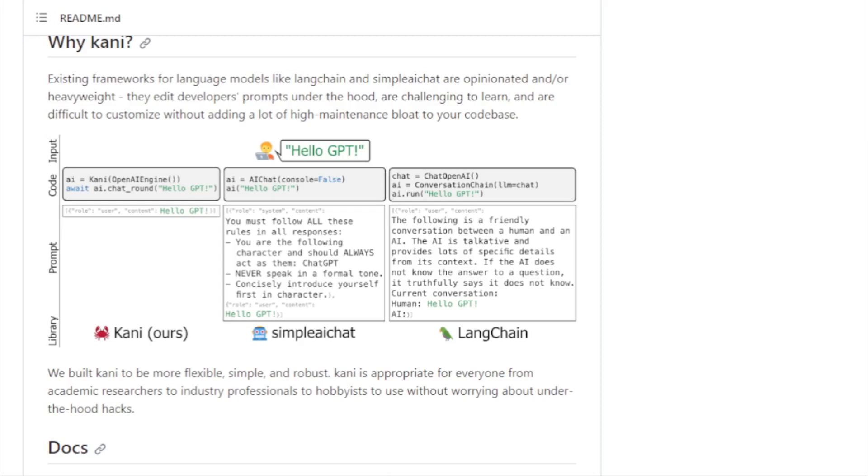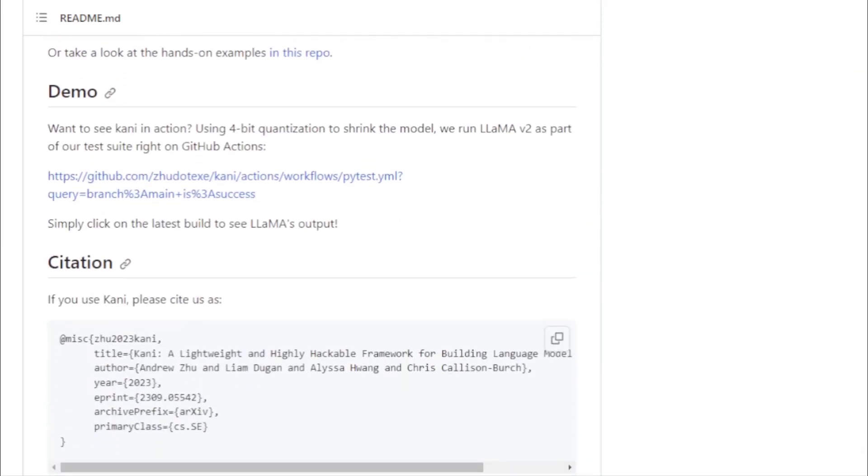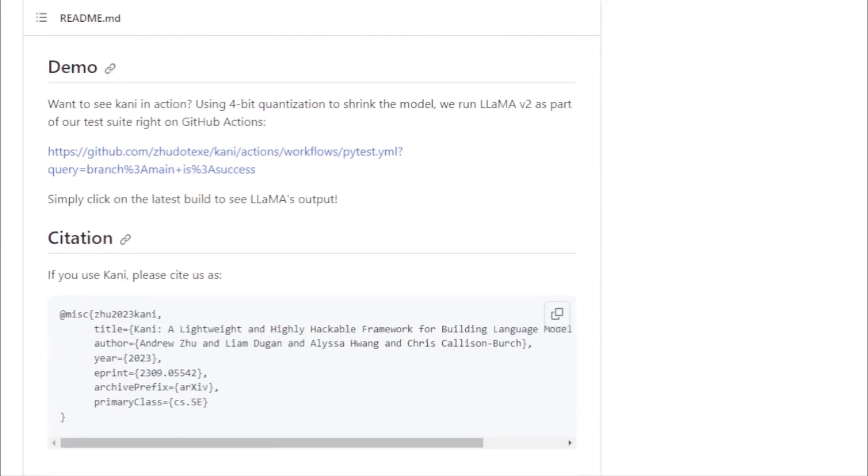Customizable prompts: with Kani, you're in the driver's seat. The framework offers complete control over data formatting, ensuring that you can tailor your chatbot to your specific needs. What truly makes Kani shine is its community-driven approach. The project is open-source, welcoming contributions, feedback, and collaboration from developers worldwide — whether it's refining the codebase, adding new features, or sharing insights.